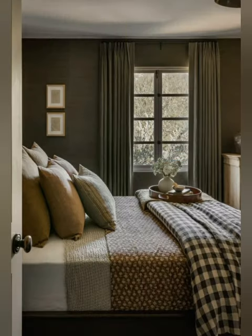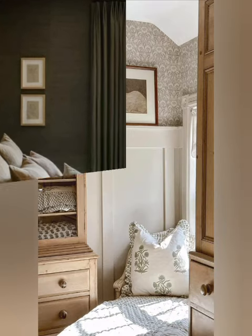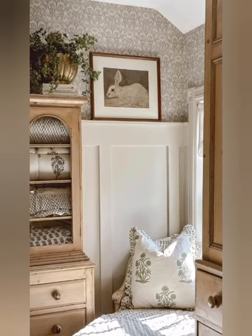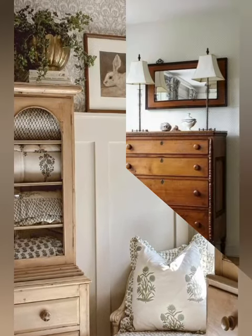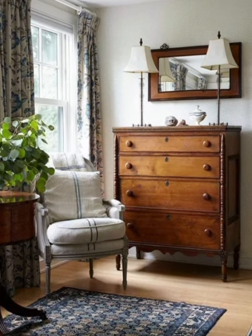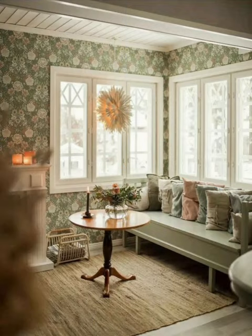Layer lighting: layer different lighting sources for depth. Symmetry: arrange and stack or display items symmetrically for balance. Hanging planters: hang planters for greenery without using floor space. Monochromatic decor: stick to one color in different shades for a cohesive look.